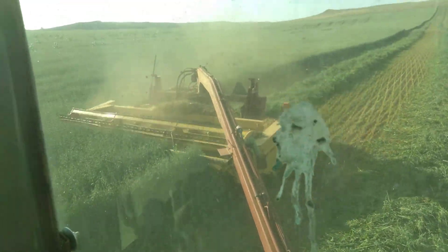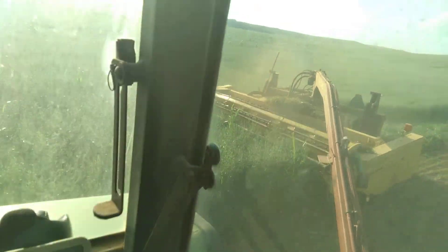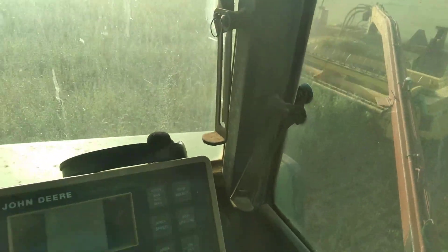Dropping about a 5-foot windrow. Not sure if I'm going to run the bee rake over this. I believe these windrows might be a little on the heavy side — a little more once it dries down.